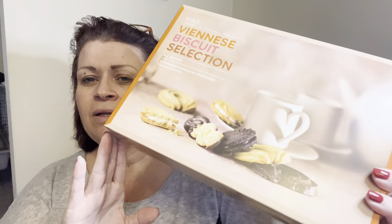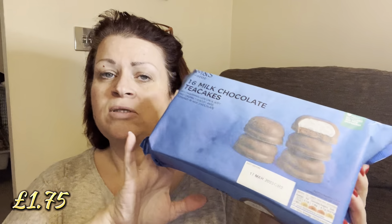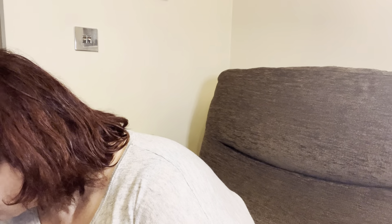I picked up these biscuits for the cream tea — they're a Viennese biscuit selection. You get chocolate Viennese swirls, Viennese swirls, milk chocolate dipped fingers, Viennese vanilla creams, and chocolate Viennese creams. They're 528 calories per 100 grams but I'll just be putting a few out. I also got some little tea cakes for the tea party — they're 87 calories each. And I got some semi-skimmed milk.